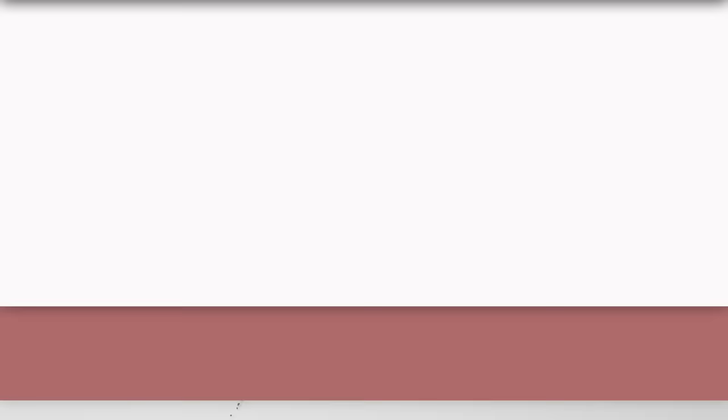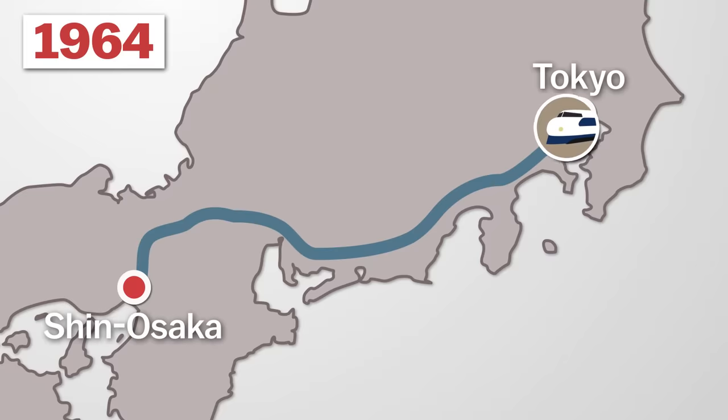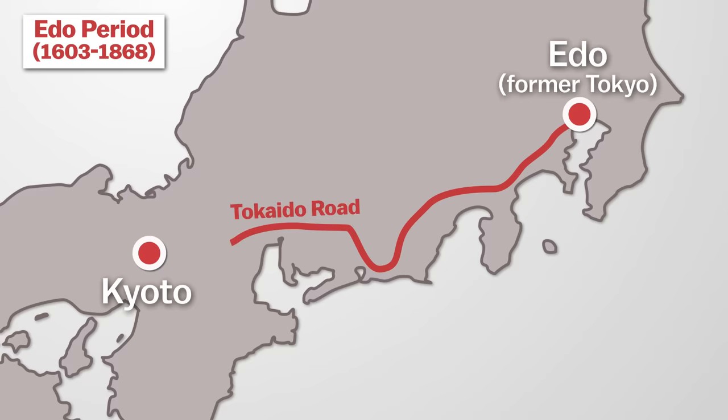The first Shinkansen line was opened in 1964 between Tokyo and Osaka as the world's first high-speed railway line. It was named after the Tokaido, the main road that connected Tokyo with Kyoto during the feudal ages.